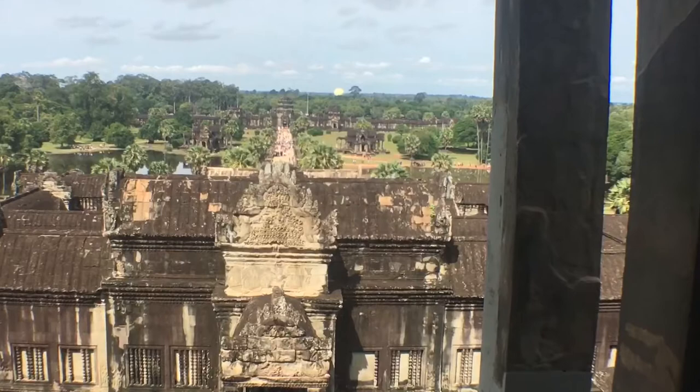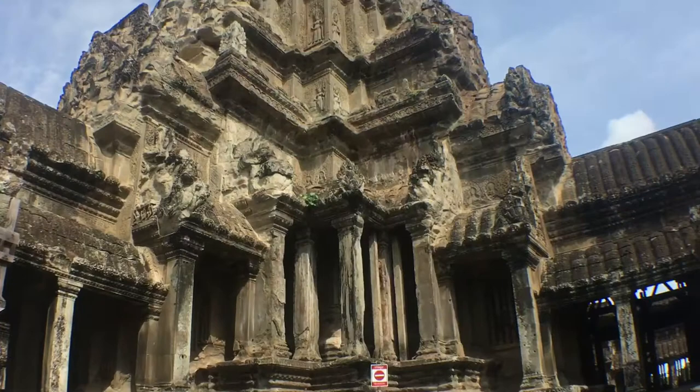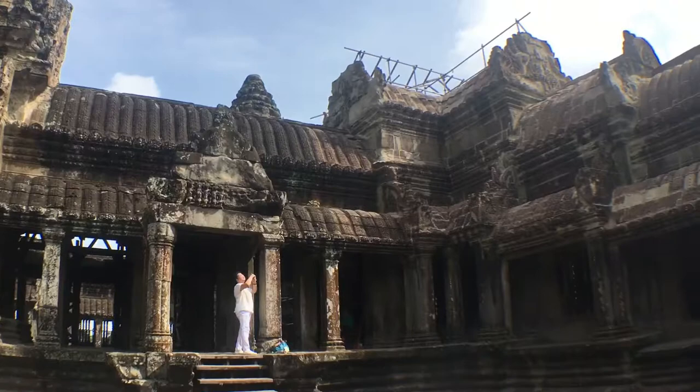I have to imagine this place looked pretty spectacular back in the 12th century. I don't know how many people used to live here. On top of the Bakken — nice little courtyard up here.